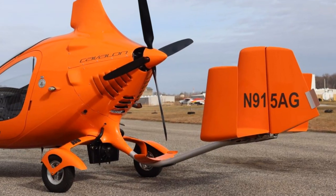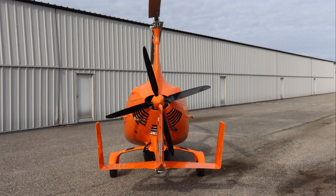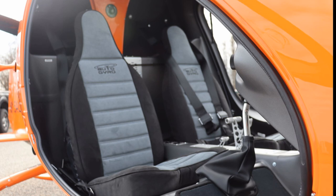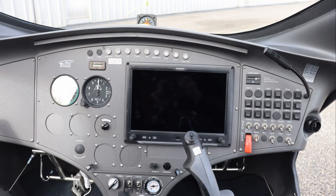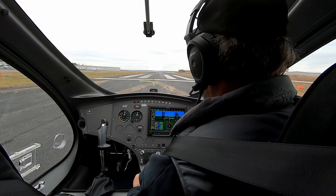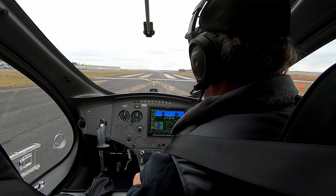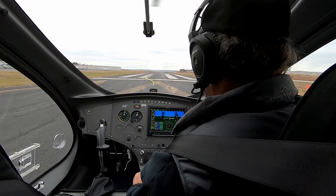We're going to have a separate video on that particular aircraft with the adjustable pitch propeller, so stay tuned for that. This particular aircraft has an optional night package and, of course, the Garmin G3X glass panel and remotely mounted transponder and radio. ADS-B in and out is standard on this package, so why don't we get ready and fly?